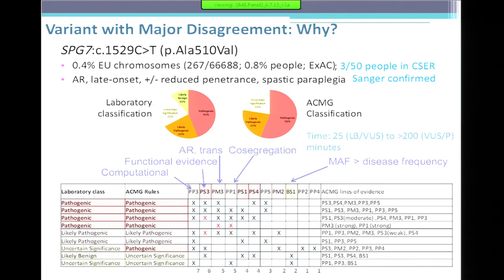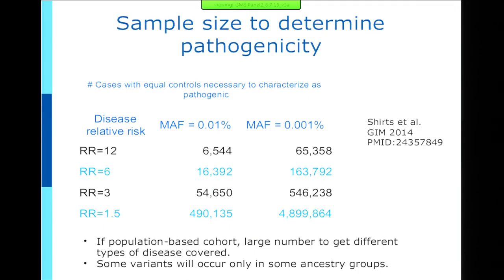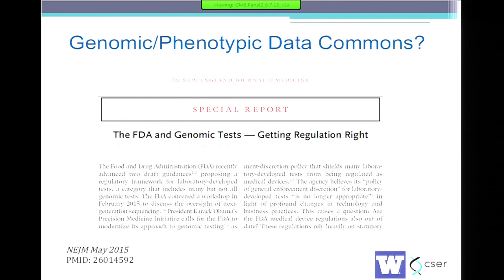Here's an example of one variant with high disagreement. Each column represents particular codes: computational evidence, functional evidence, autosomal recessive and trans, co-segregation. People clearly did not use the same classification. This was an autosomal recessive disease — spastic paraplegia, exceedingly rare, one in 50,000. It's a protein substitution with conservation. Labs applying different classifications: those who called it less benign weighted the minor allele frequency as too high; those who called it pathogenic ignored the high minor allele frequency even for recessive disease.